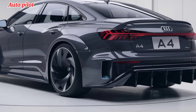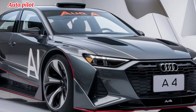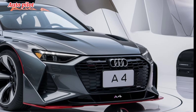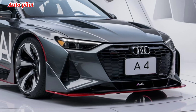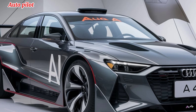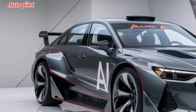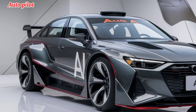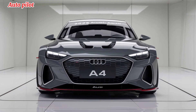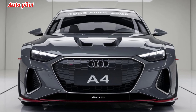In summary, the 2025 Audi A4 is a perfect blend of innovation, luxury, and performance. It manages to stay ahead of the competition with its cutting-edge technology, refined design, and a commitment to delivering a driving experience that's both exhilarating and practical. Whether you're looking for a daily driver with premium comfort or a spirited sedan that can handle a weekend road trip, the 2025 A4 delivers on every front. Stay tuned to Autopilot for more updates on the latest in automotive technology.